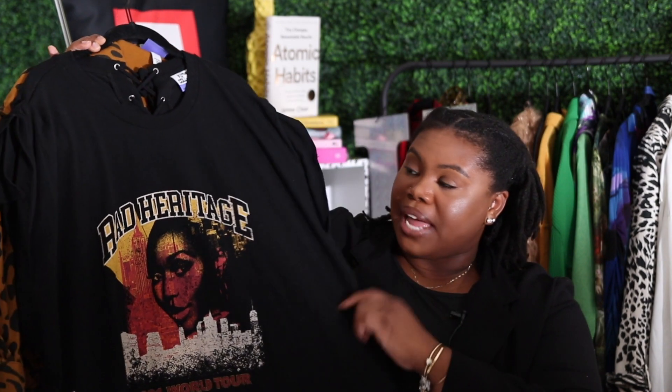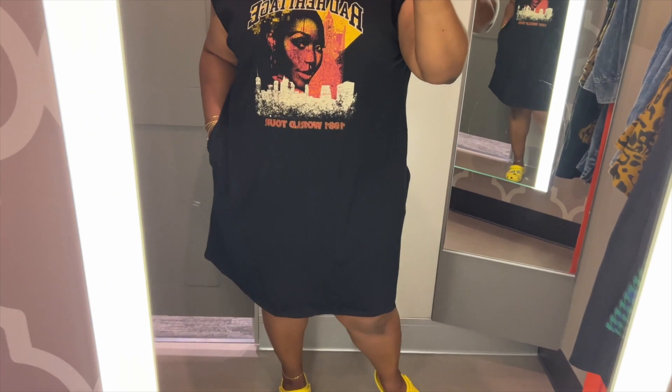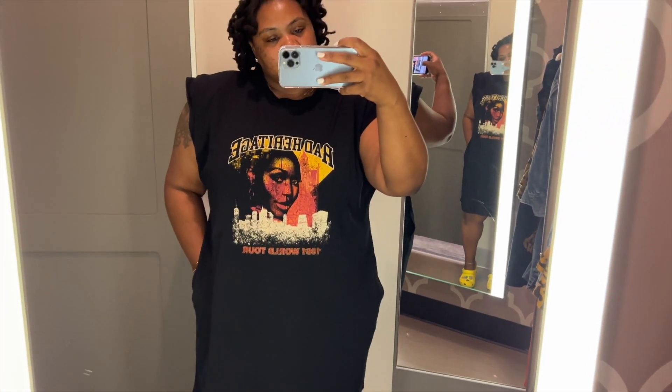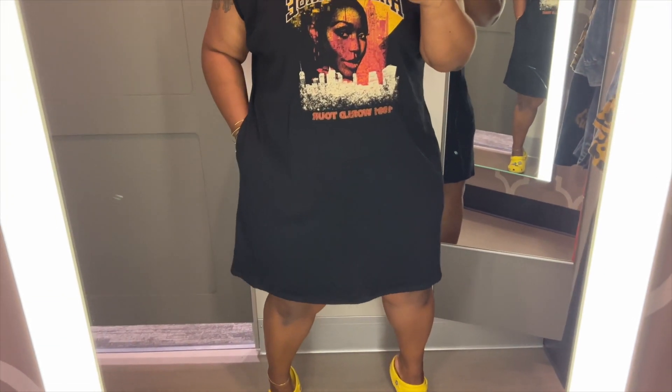The next items I picked up from Target are from the Kalana Barfield Brown Collection. First up is this Rad Heritage t-shirt dress — as you can see, it has Kalana's face on it. This t-shirt dress gives you a multitude of ways to style it just based off the colors on the dress — there's black, there's some mustard, and there's a mix between like a red and pink.